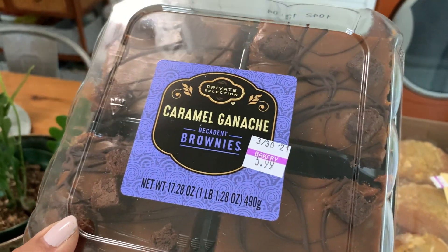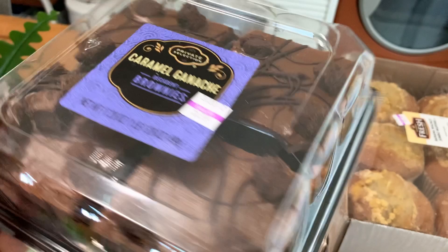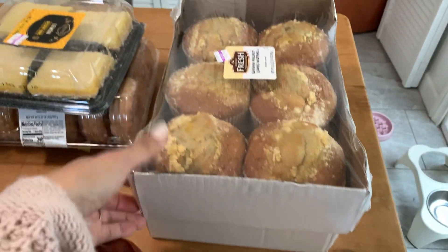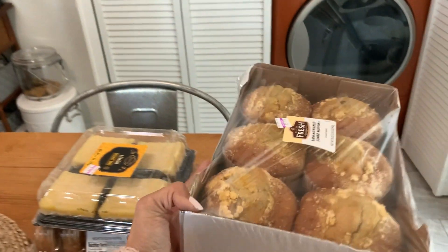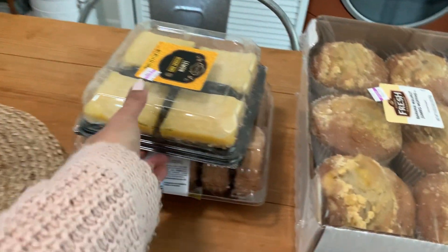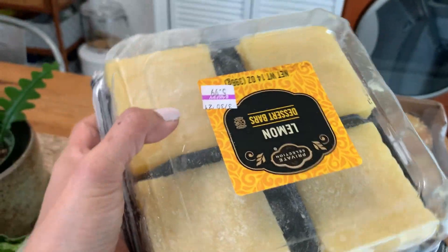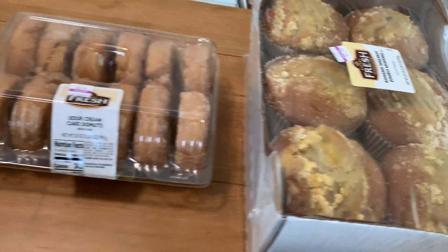I did get some caramel ganache decadent brownies for Colin — that was $1.79. The muffins, six muffins was $2, so for $4 we have a dozen jumbo muffins. Rob said he wanted some lemon bars for here at home, so I really hope I don't eat these — $1.79 for that. This is normally $6, as is this.